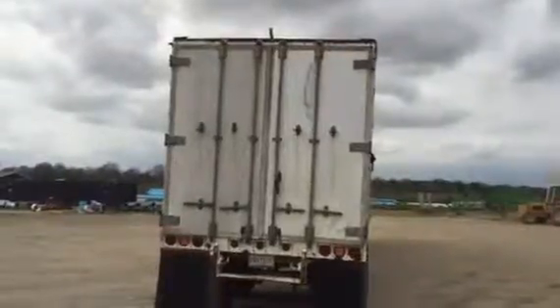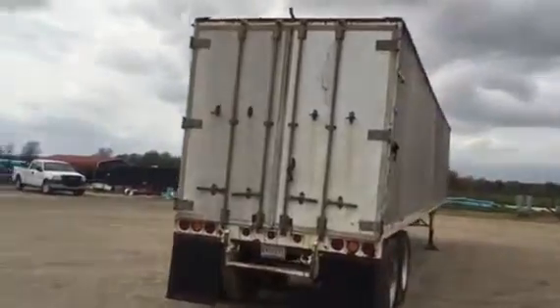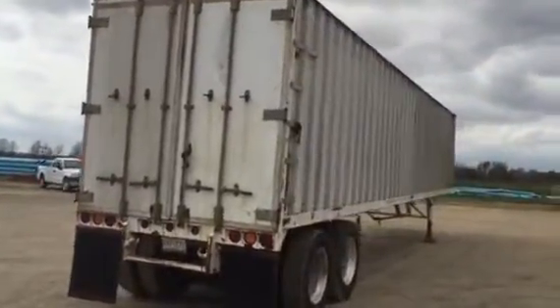Those double doors on the back of this 1986 M-Co live walking floor trailer — we're going to open the doors in a minute and take a look on the inside. Let's make our way around the right-hand side of this trailer.